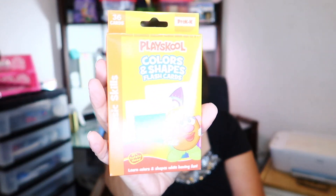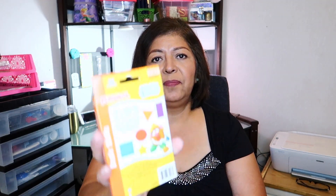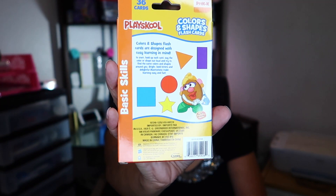The next thing I picked up were some flash cards — these are for my grandbaby, she's two years old, and I want to start teaching her her colors. This is the Playschool Colors and Shapes Flash Cards; they come 36 cards in a box and it says basic skills for pre-K. The cards are designed with easy learning in mind.